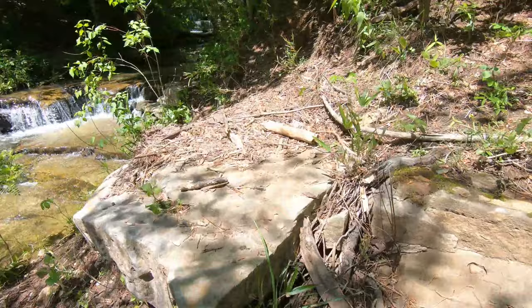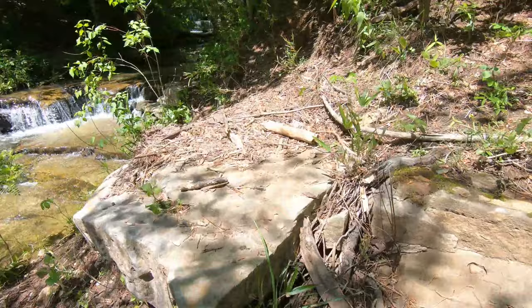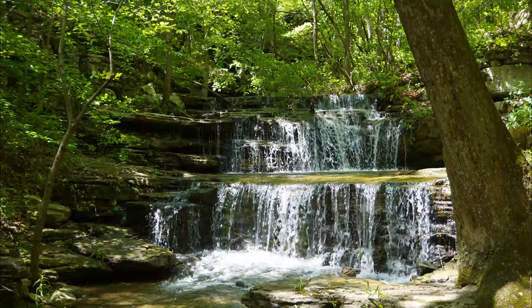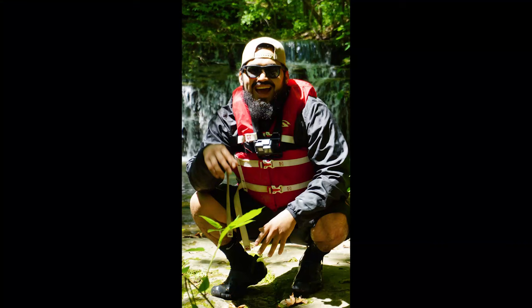So here is the hike up to the second set of waterfalls. Wow, I can't wait to show you guys. You can't see it on the camera yet. Let's see.